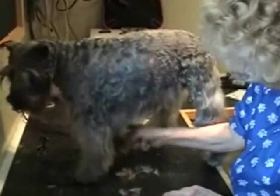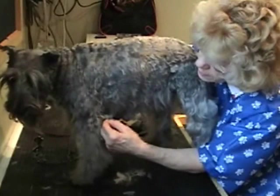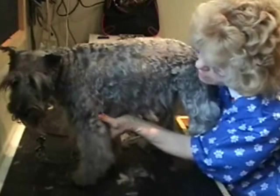Joan grooms quite a few terriers and likes doing them. There's a little tangle so she cuts it out instead of combing it out — much easier on the dog.